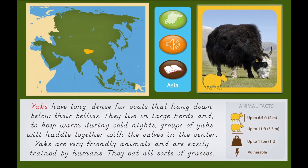Yaks have long, dense fur coats that hang down below their bellies. They live in large herds, and to keep warm during cold nights, groups of yaks will huddle together with the calves in the center. Yaks are very friendly animals and are easily trained by humans. They eat all sorts of grasses.